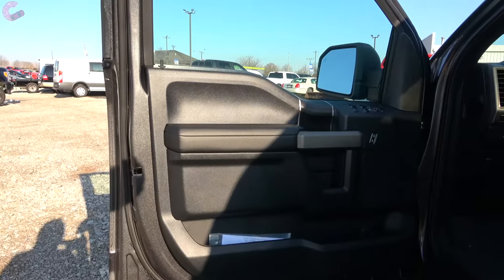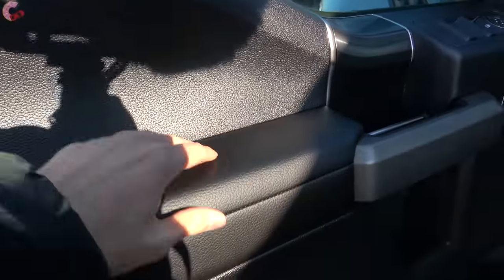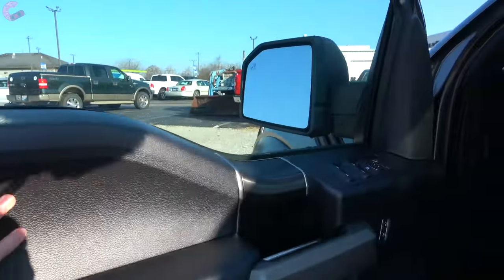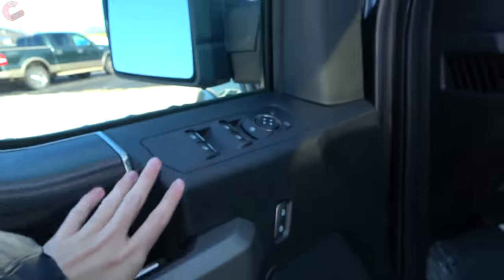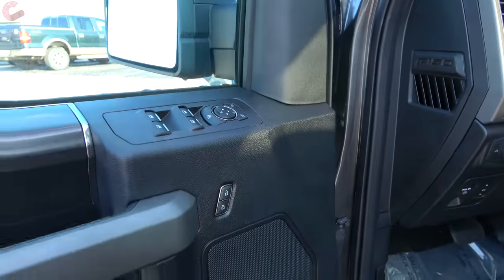Turning to the door trim, it is typical F-150 with a nice leather padded armrest, but the lower area will be hard touch unless you go for the 802A package. The windows are one-touch automatic for both driver and passenger, and you can get three-person memory seating if you go for the 802A.